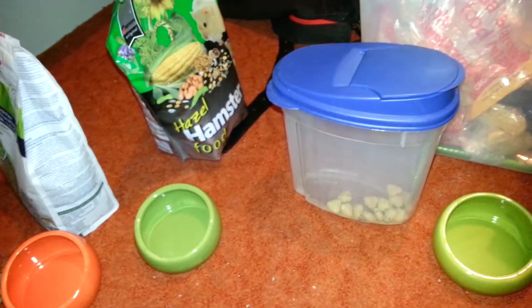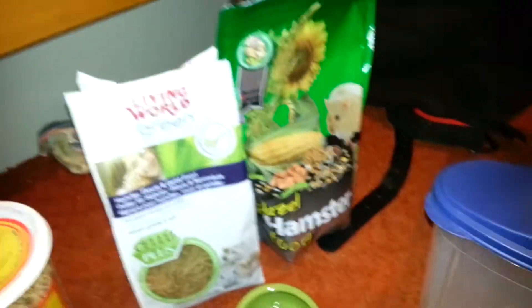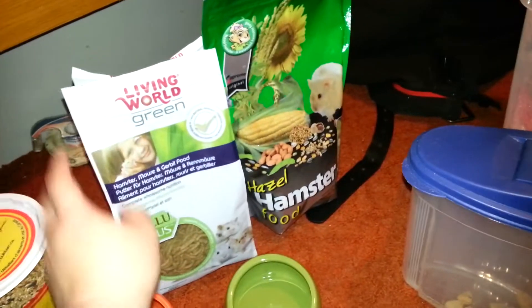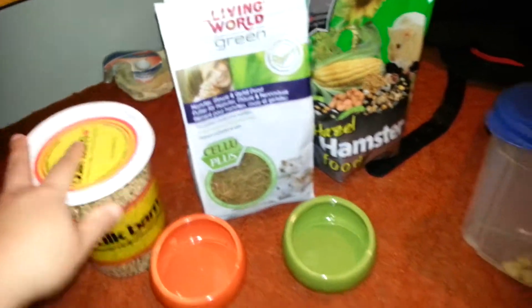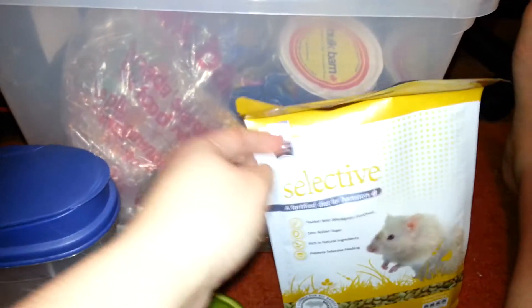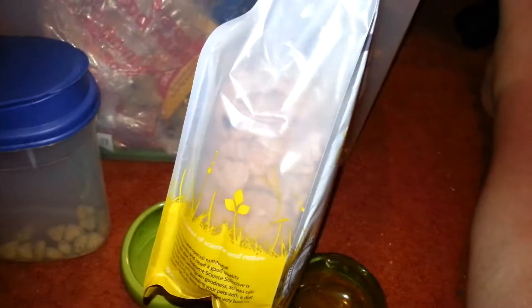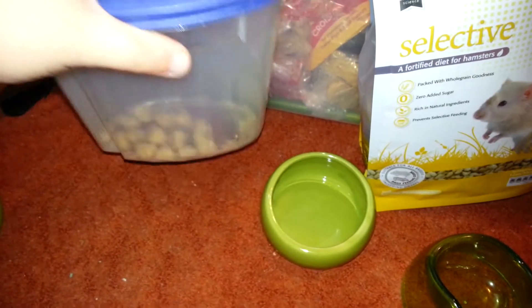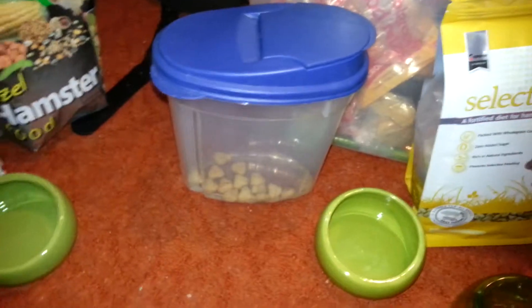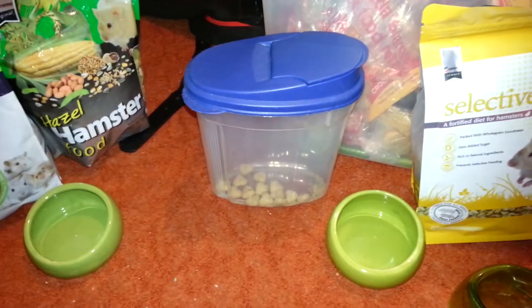My main feed is Hazel Hamster, and then I mix in Living World Green pellets — which is pretty much only available in Canada. They also get a canary mix, and then they do get the Supreme Science Selective. This is the new one; as you can see it has the little red hearts. This is what I have left of the old stuff.